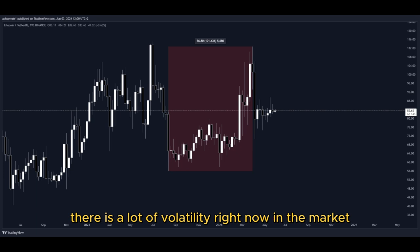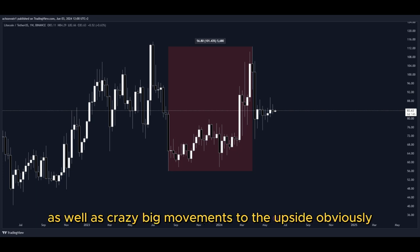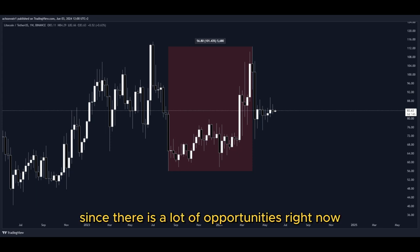There is a lot of volatility right now in the market, as well as crazy big movements to the upside. That's why I'm making this video — there are a lot of opportunities right now for us to get into a potential long position and gain nice profits.